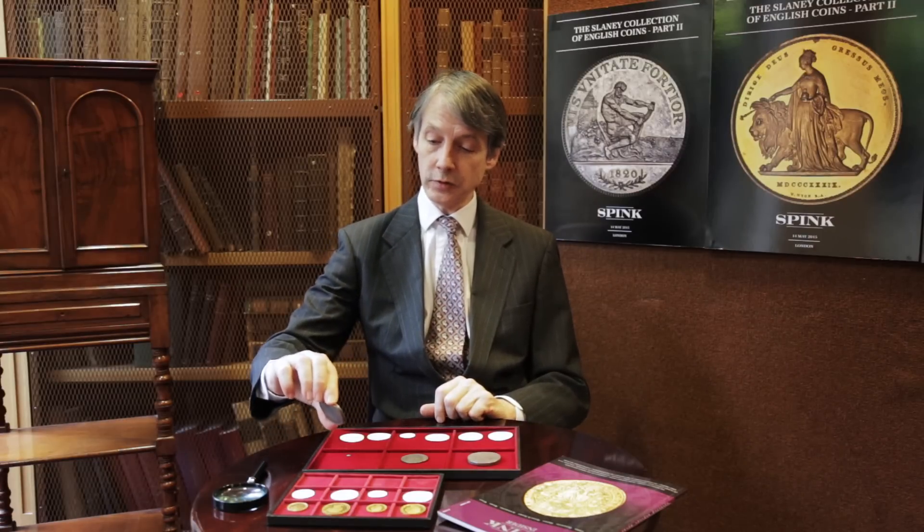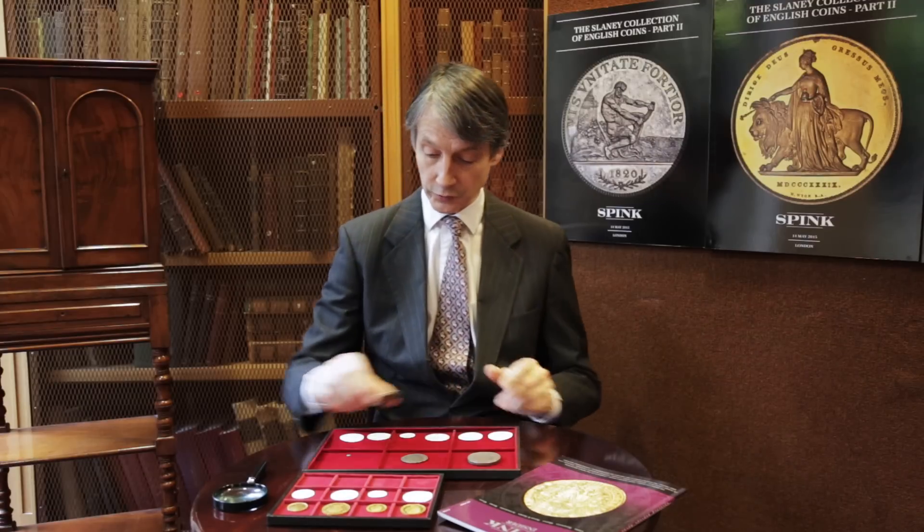If this pound doesn't sell for in excess of a hundred thousand pounds I'd be very surprised. It's a super piece.